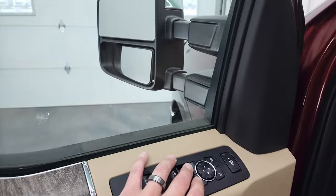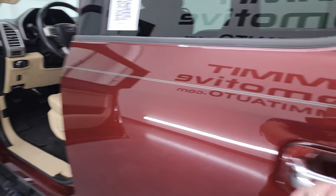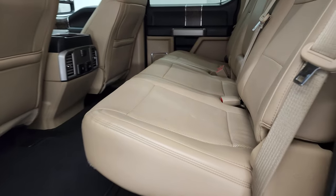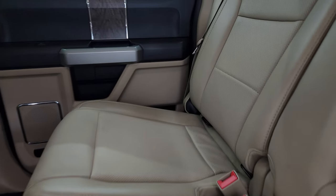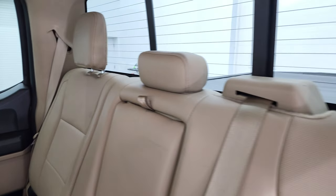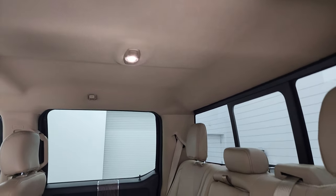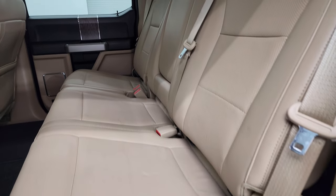I'll show you how those mirrors work in just a second. First, we'll take a look at the back seats — the back seats are just as nice as the front seats. It does come with the LATCH child safety system, power sliding rear window with the built-in rear defrost, and that headliner is in very nice condition. Once again, no rips or tears on these seats back here.